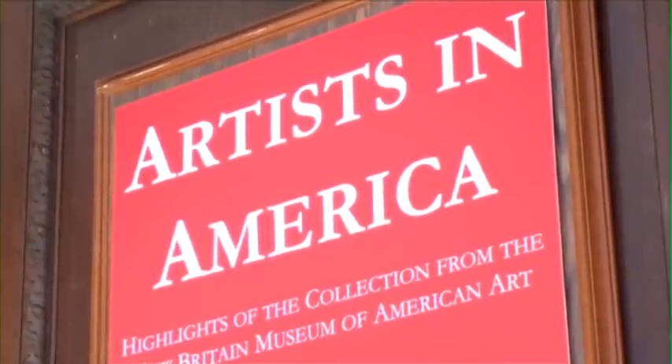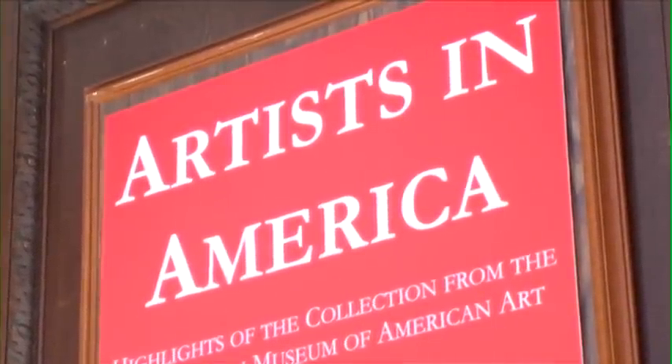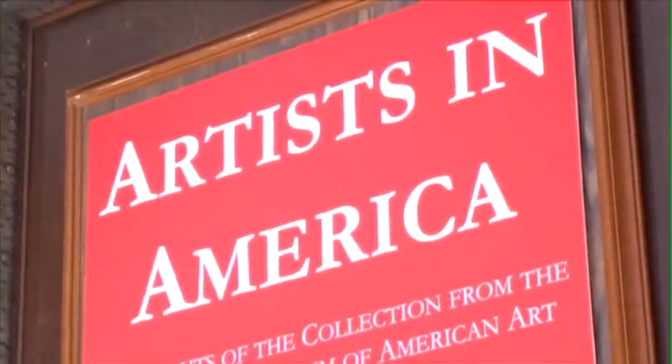Hello, my name is Carl Wellers. I'm the director here at the Nassau County Museum of Art, where we have on view now the exhibition Artists in America: Highlights from the Collection of the New Britain Museum of American Art.